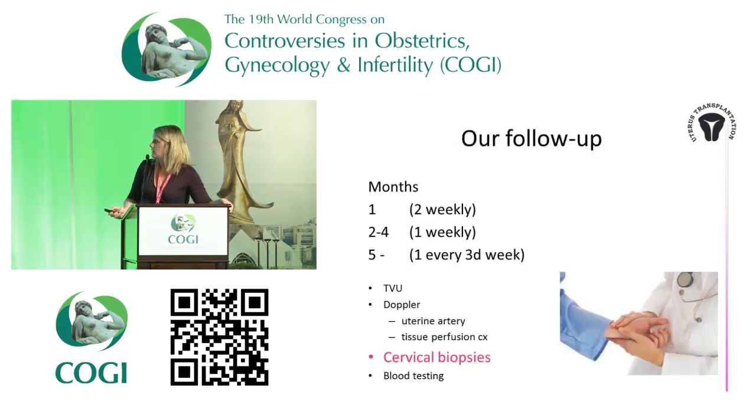Our follow-up: we saw patients the first months twice weekly, after that once weekly for a couple of months, and from month five onwards every third week. We did transvaginal ultrasound, Doppler examinations of both uterine arteries bilaterally, and looked at tissue perfusion of the cervix using a laser Doppler. We also did blood testing every time. What we found — also seen in non-human primates — is that what correlates most with rejection episodes is biopsies. We chose cervical biopsies, since in baboons we found that cervical biopsies told more about graft function than endometrial ones, and they avoid entering the uterine cavity.